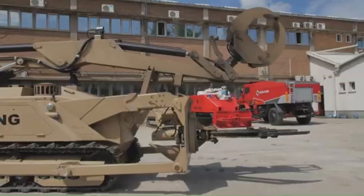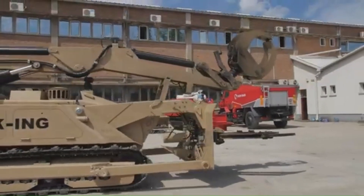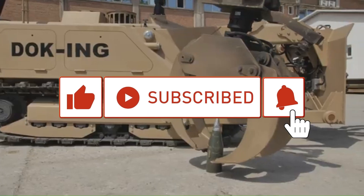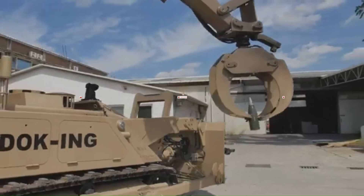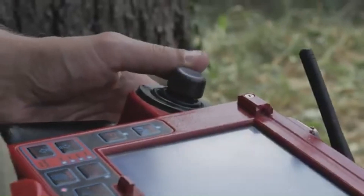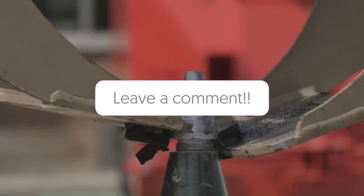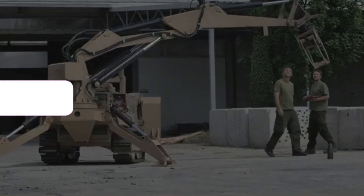Thanks for watching. If you enjoyed discovering these incredible technologies, don't forget to hit that like button, subscribe for more amazing content, and ring the bell so you never miss an upload. Got a favorite moment or gadget? Drop it in the comments below — we'd love to hear from you. Until next time, stay curious and stay awesome.